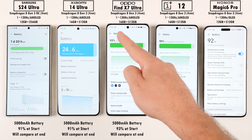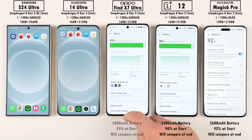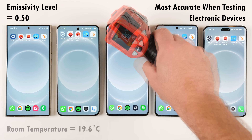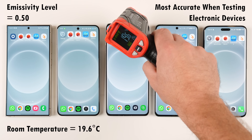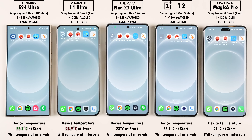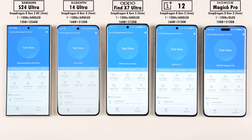Before we get things going, we'll be checking battery percentages at the start and end of the test to get mAh per minute readings. We'll be using an infrared heat gun with an emissivity level of around 0.5, in a room temperature of around 19.6 degrees Celsius, with AC running at around 16 degrees Celsius throughout. The warmest device sitting idle is the Xiaomi 14 Ultra, and the coolest is the S24 Ultra.